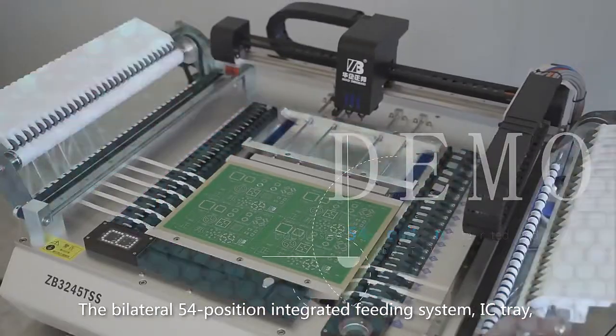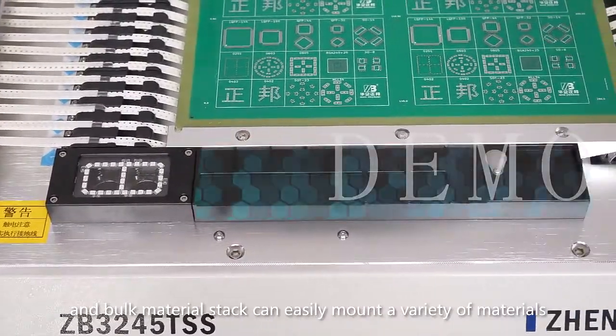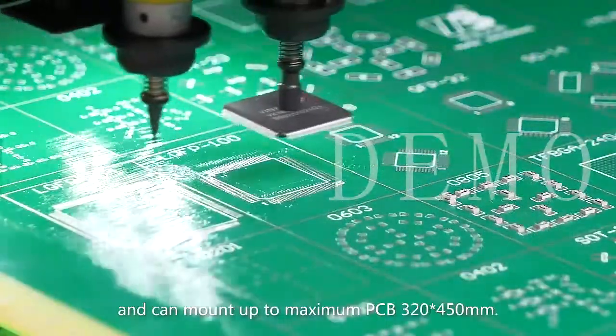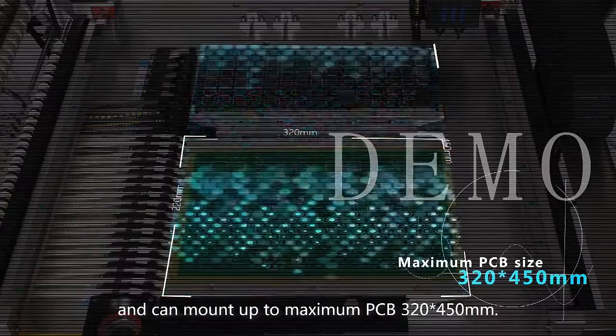The bilateral 54-position integrated feeding system, IC tray, and bunk material stack can easily mount a variety of materials and improve production efficiency. It can place tiny components and ICs, and can mount PCBs up to a maximum size of 320x450mm.